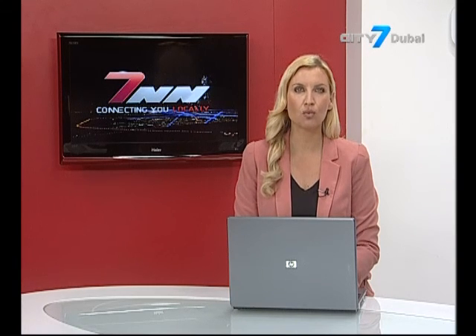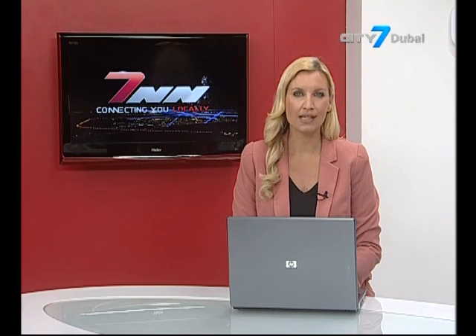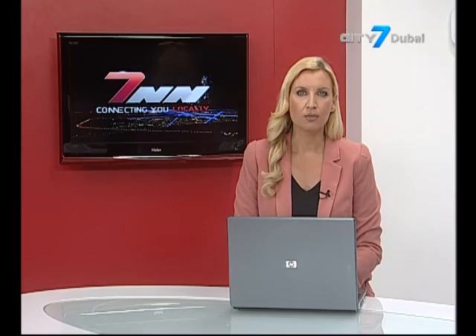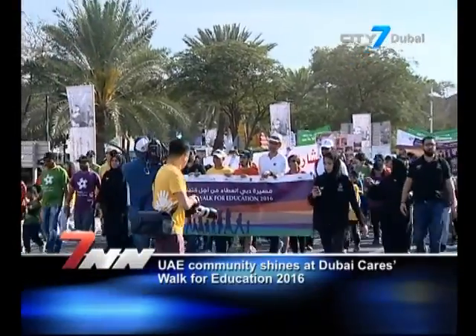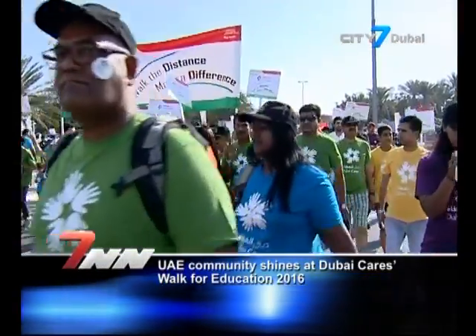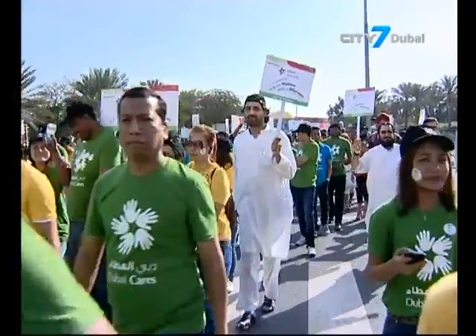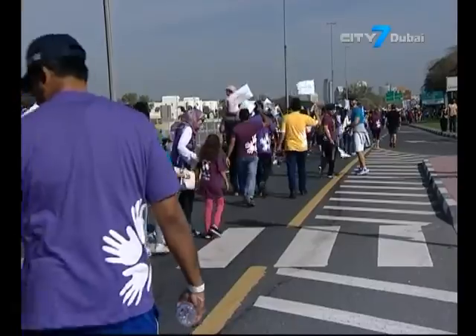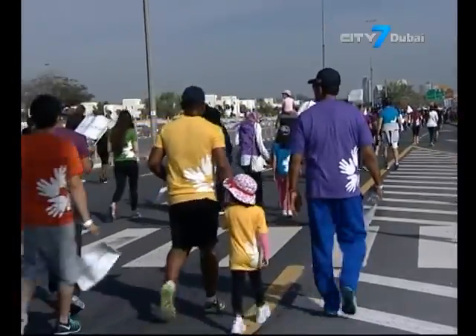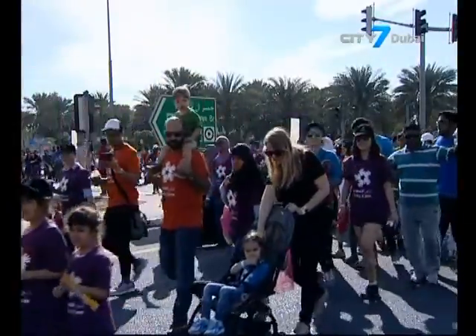10,000 participants completed a symbolic three-kilometer walk in solidarity with children in developing countries who endure difficult journeys every day to attend school. The UAE community joined the seventh annual Walk for Education organized by Dubai Cares on Friday, as part of the Mohammed bin Rashid al-Maktoum Global Initiatives. The event attracted UAE residents, citizens and visitors of all ages to walk the three-kilometer route along the Riyadh Road in Dubai, raising awareness about children in developing countries who walk on average three to six kilometers every day to attend school.